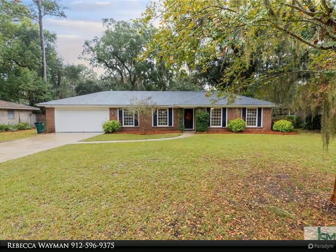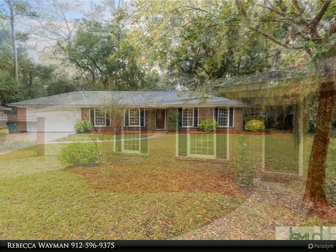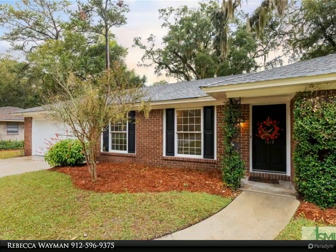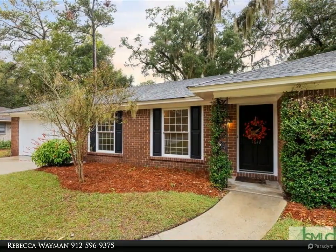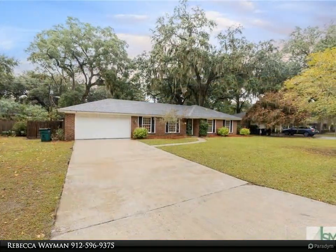Beautiful Wilmington Park home with amazing curb appeal, with newer roof and HVAC. This all-brick home is close to the community dock, tennis courts, and pool rec area. It has brand new appliances in the lovely eat-in kitchen.